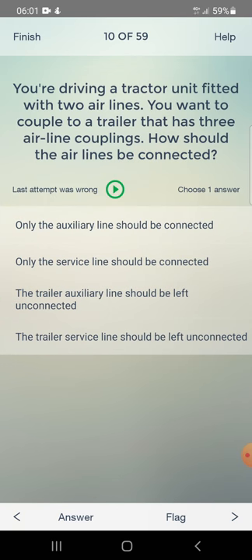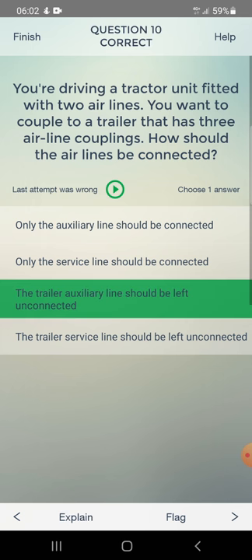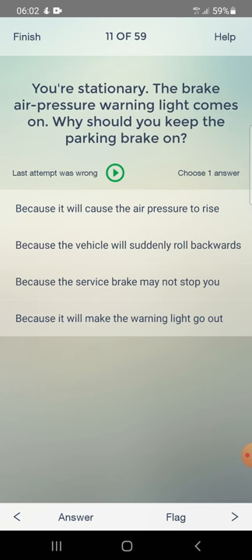You are driving a tractor unit fitted with two airlines and want to couple to a trailer that has three airline couplings. How should the airlines be connected? Only the auxiliary line should be connected, only the service line should be connected, or the trailer auxiliary line should be left unconnected. You are stationary and the brake air pressure warning light comes on.